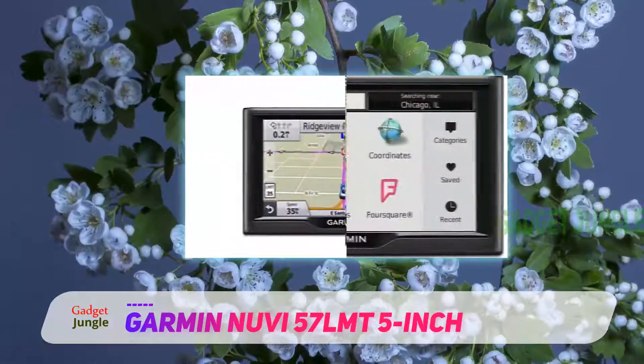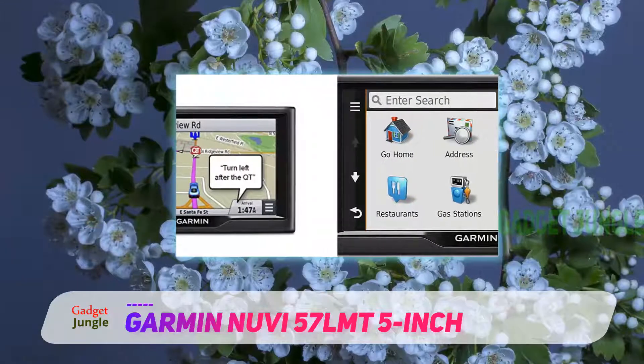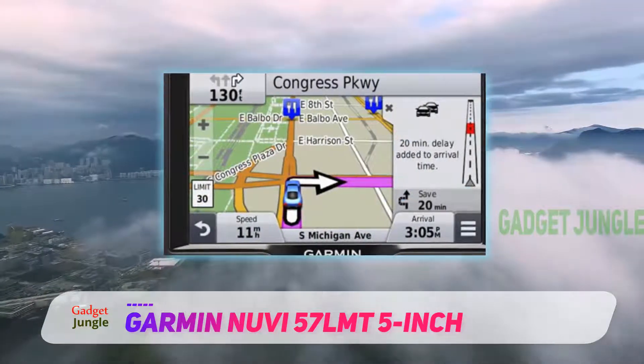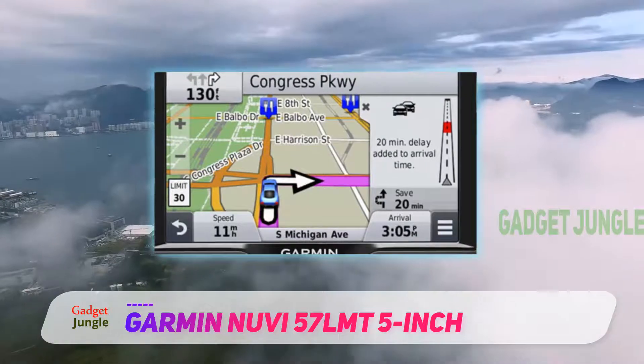It's an easy-to-use GPS navigator with dual orientation display, preloaded with detailed maps of the lower 49 states in the US. Best of all, it doesn't rely on cellular signals and is not affected by cellular dead zones.